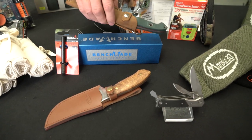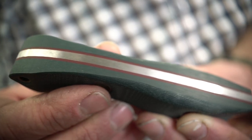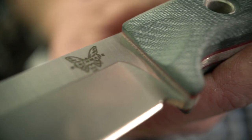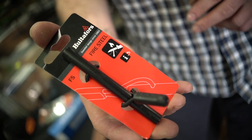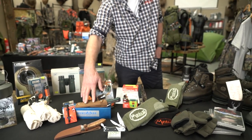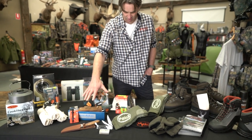For something a lot more upmarket in steel build quality and hands-on construction, that's the US-made Benchmade Bushcrafter plus a Halter Falls fire steel. Those two come in at $310. That's a beautiful gift and the kind of hunting steel that'll last someone a lifetime.